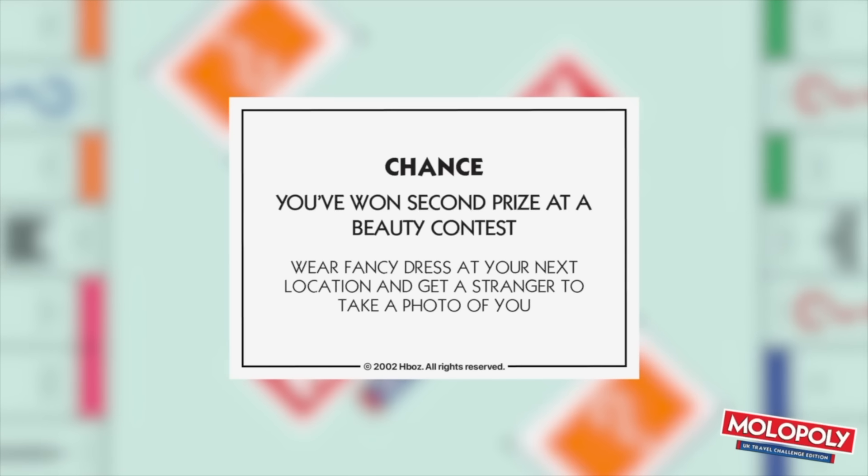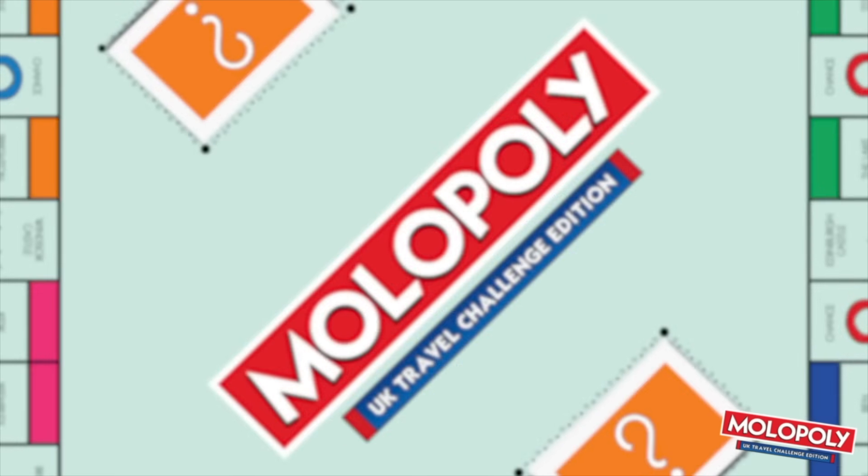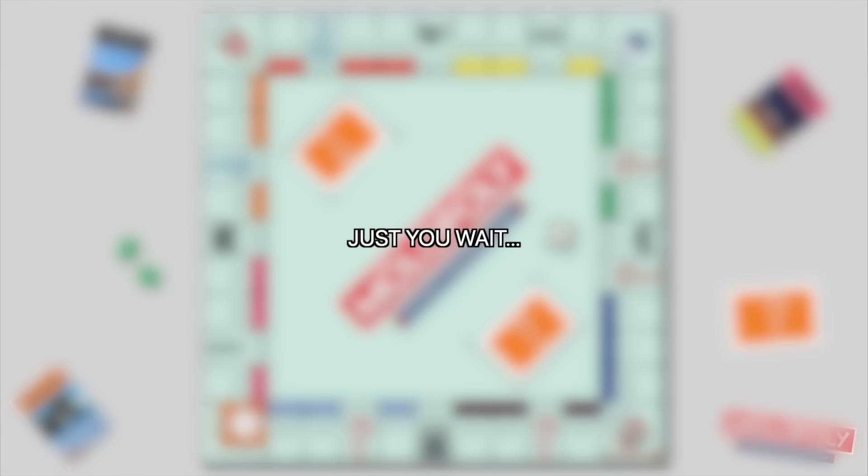Pick a card, any card. Chance card: You've won second prize at a beauty contest — wear fancy dress at your next location and ask a stranger to take a photo of you in it. What do we mean by fancy dress here? We're here at Cardiff Castle, so something Welsh themed — a giant dragon, or something castle related. Maybe a big hat or something. We're not talking a full outfit, but that would be even better if we could find a fancy dress shop.